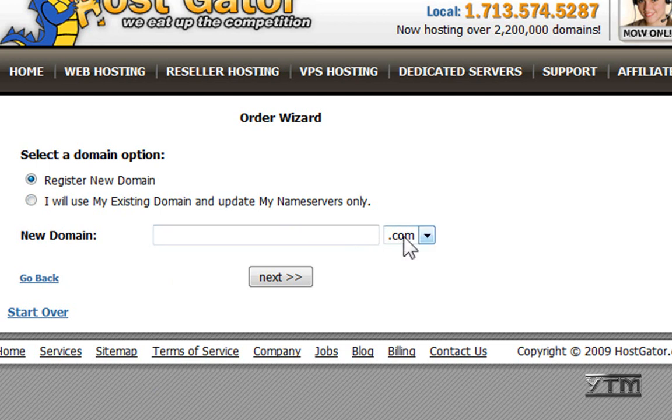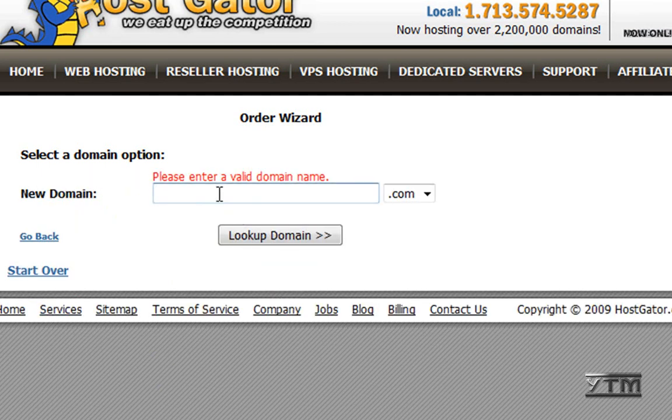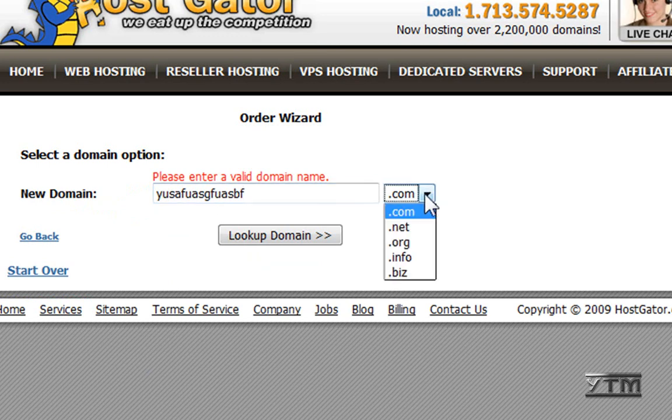You can register an existing domain that you've already purchased, or you can register a new one. I'm just going to do 'Register New Domain,' click next, and then choose your domain — type it in here. This is going to be your website. Choose .com, .net, or .org — I'm going to do .net.